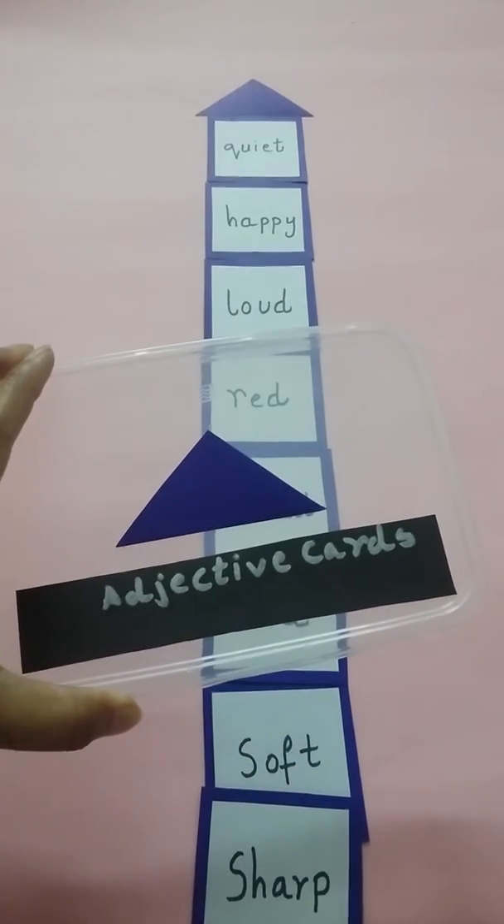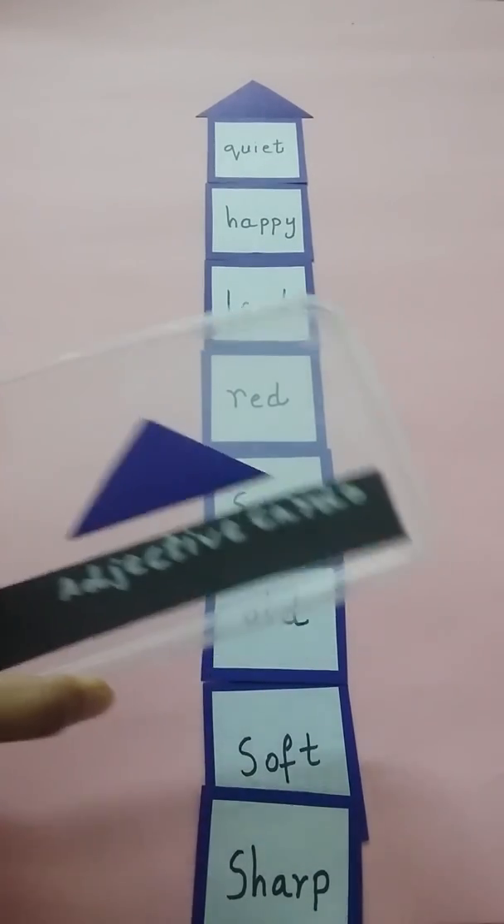And this is the Montessori Adjective Card exercise.